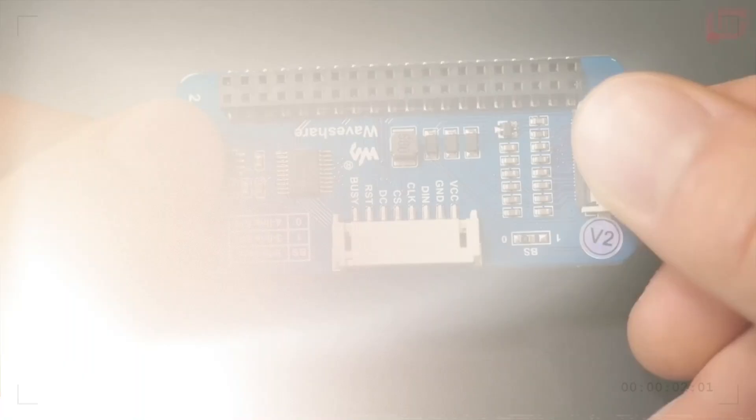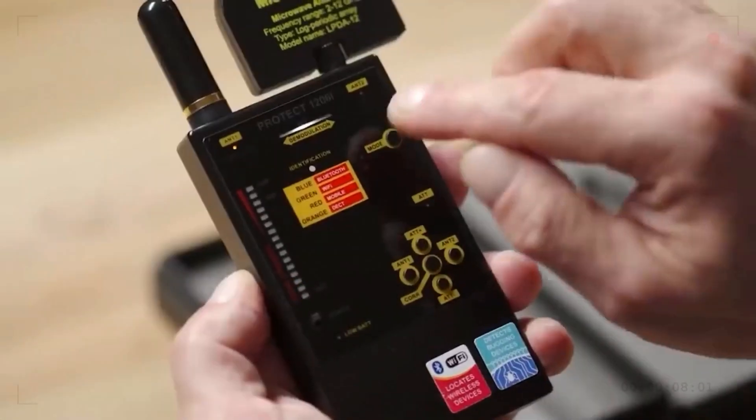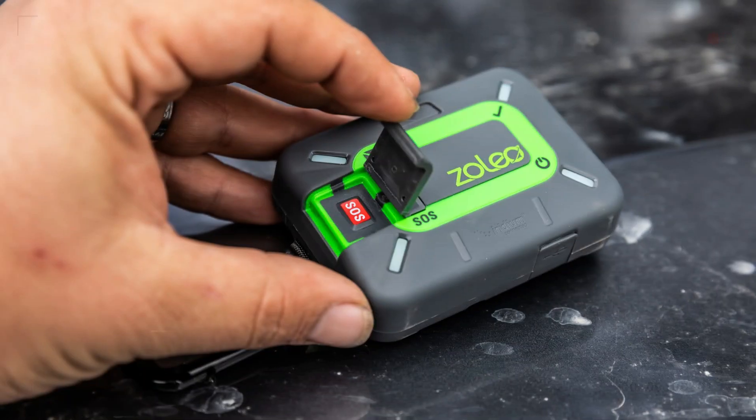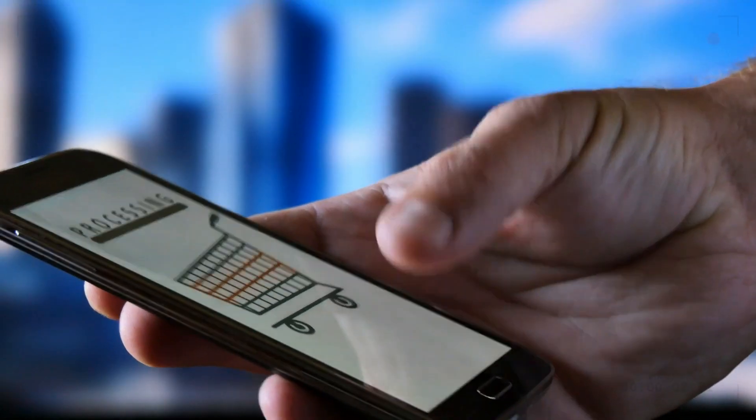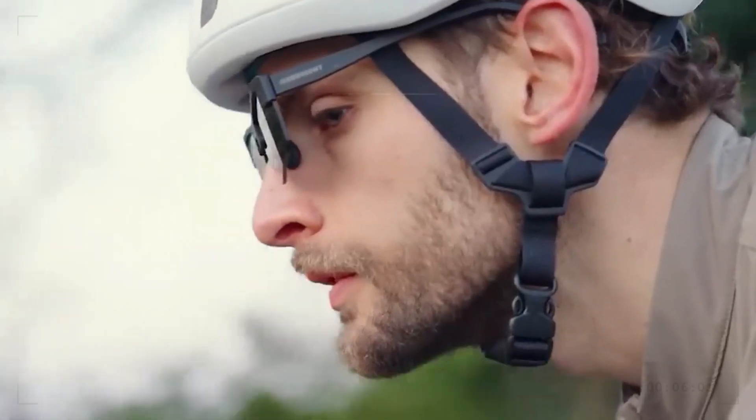Find out the scary truth about Amazon's market for devices and step into a world you didn't know existed. You'll be shocked and scared by how many illegal items you can buy online — from hidden spying tools to weapons that can be turned into something else.